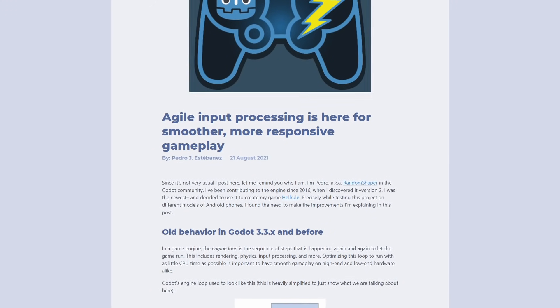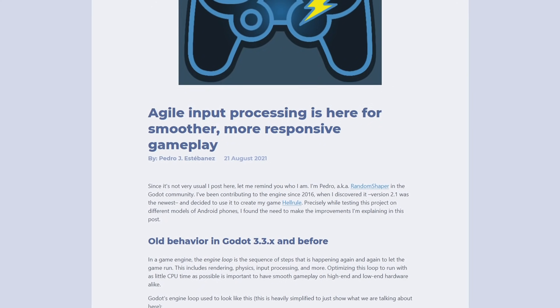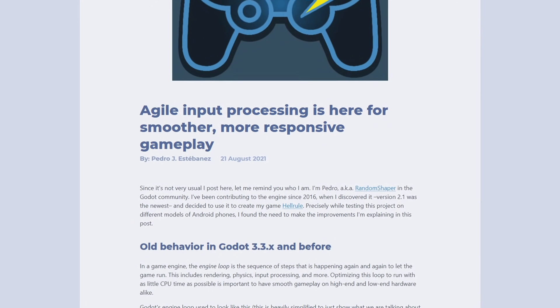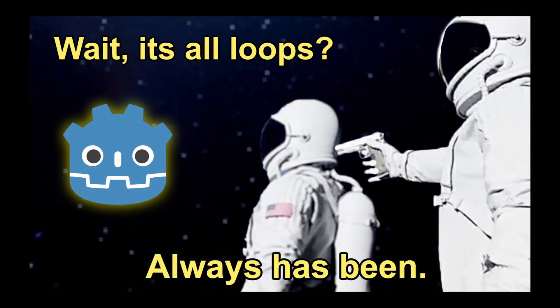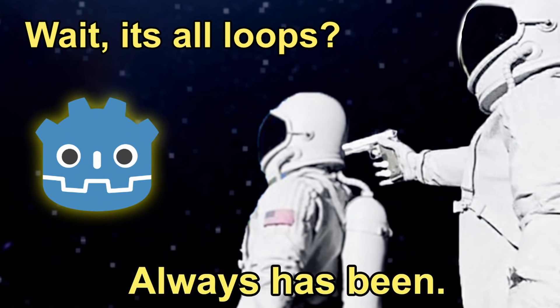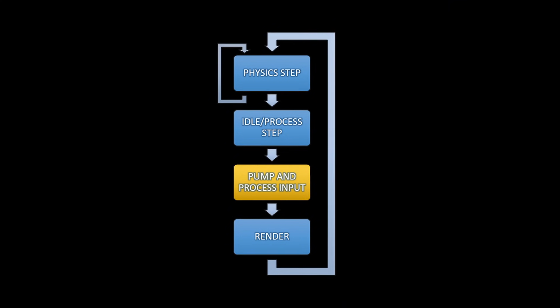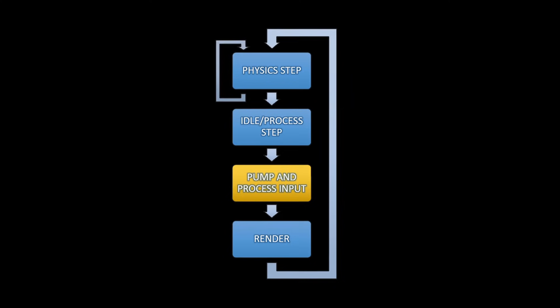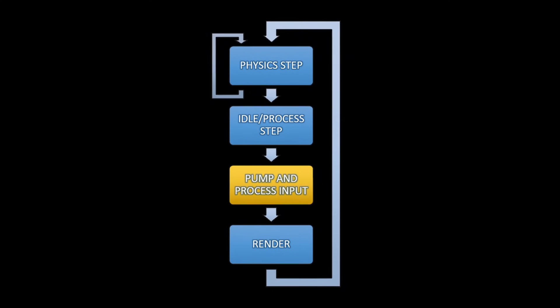Godot 3.4 is getting agile input processing for smoother, more responsive gameplay. To understand what this means, we have to first understand the engine loop. The engine loop is a sequence of steps that happens again and again to let the game run, and this happens every frame. In Godot 3.3, the engine loop works like this: first, all the physics calculations are done; then any other custom processing; then controller inputs are processed; and then the frame is finally rendered to the player's screen.